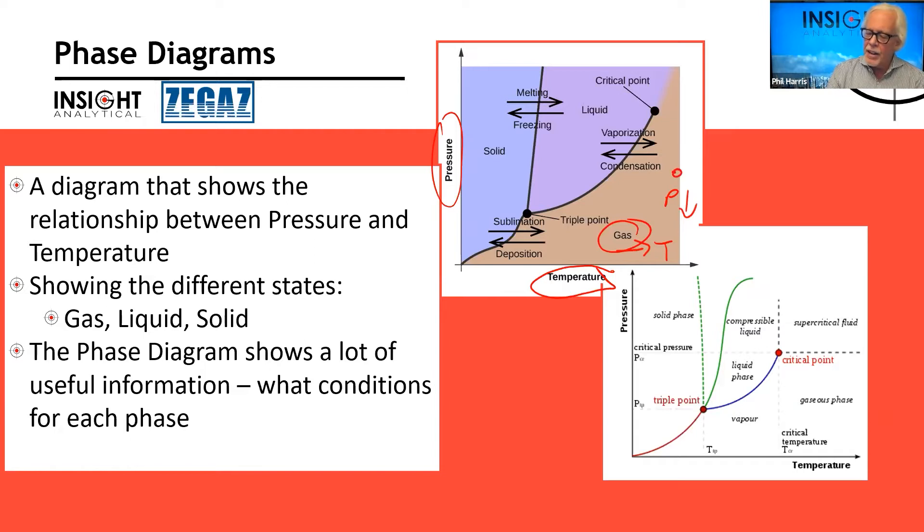If we take a gas at a given pressure and start to cool it, eventually we get to the point where condensation occurs — this is what we'd refer to as the dewpoint temperature. At that pressure, if we take the temperature below where the curve is, things are going to condense. If we take it further, we go through the liquid phase and can end up freezing things. Phase diagrams give us information about whether things are going to be gases, liquids, or solids.